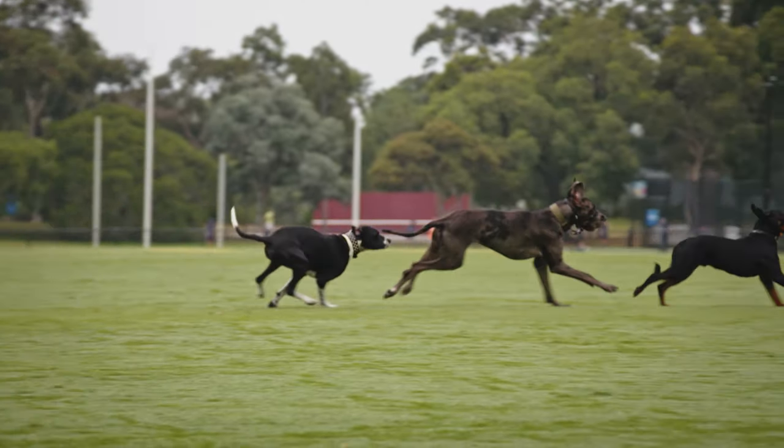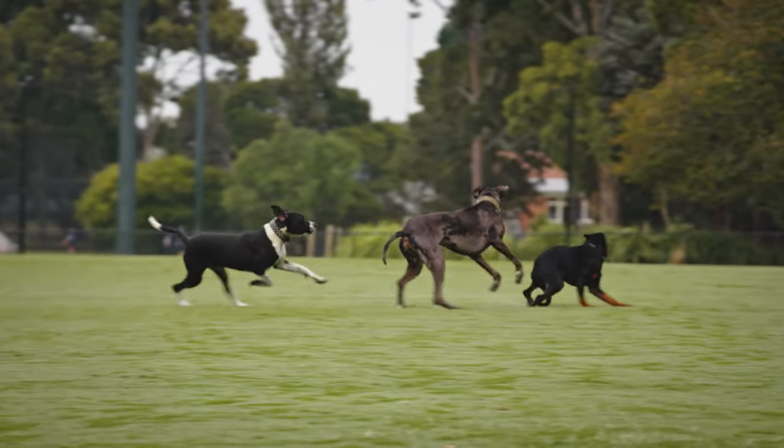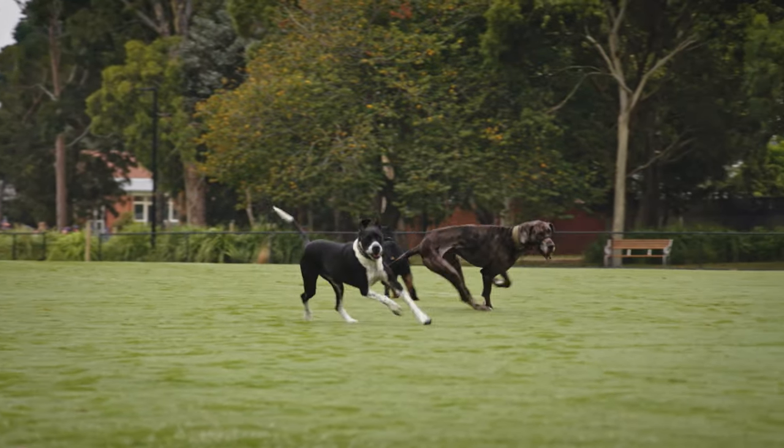Despite having these long legs, they only require moderate exercise, but at least 30 minutes each day. Puppies and adolescents will need more to help burn up those calories, but no long runs for at least 18 months to help their bones and joints develop properly.